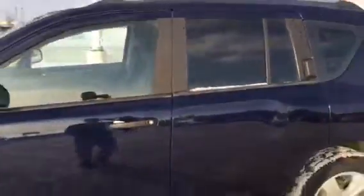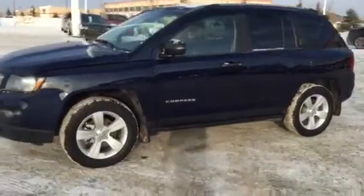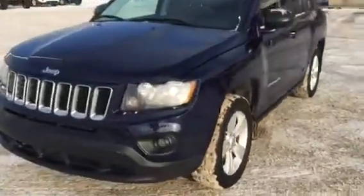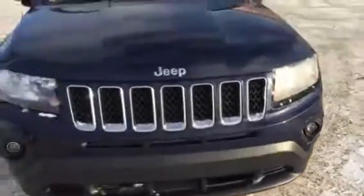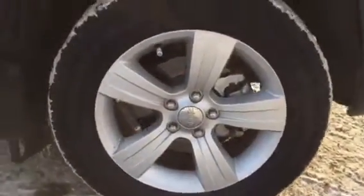Stepping outside to show you the vehicle in more detail — it's blue in color. You can see the alloy wheels, ABS front and rear, fog lights, and factory tinted windows.